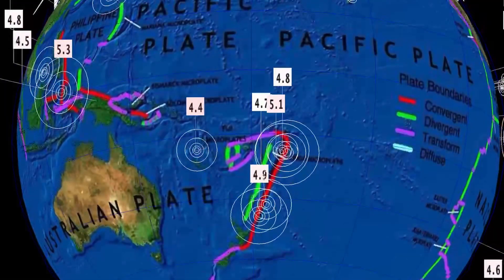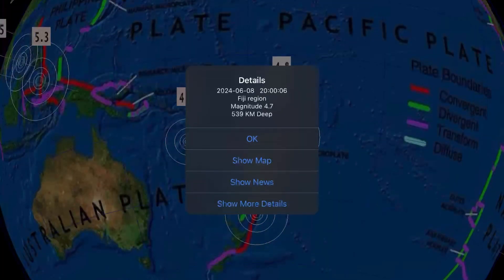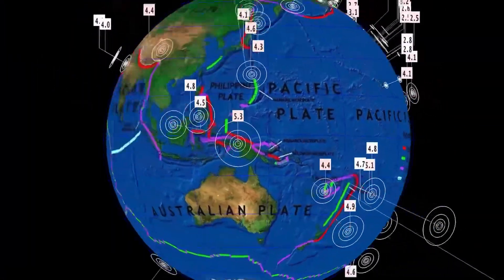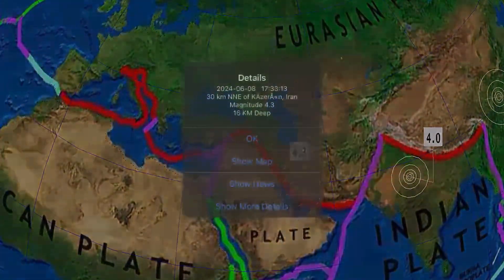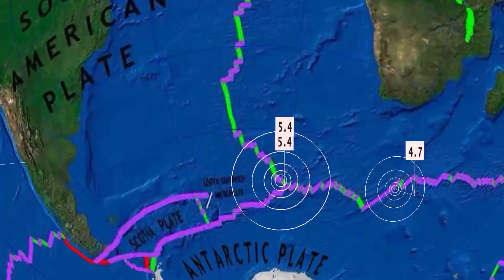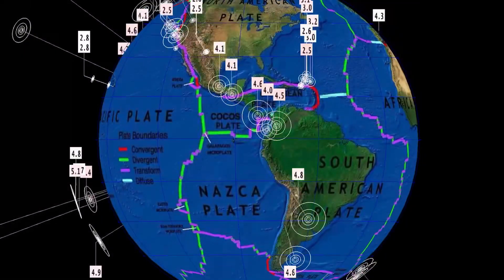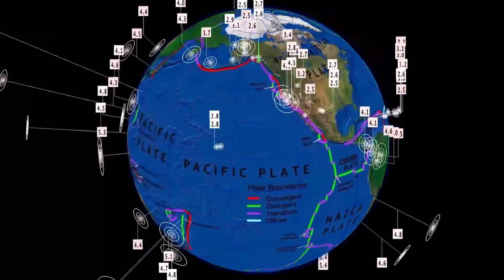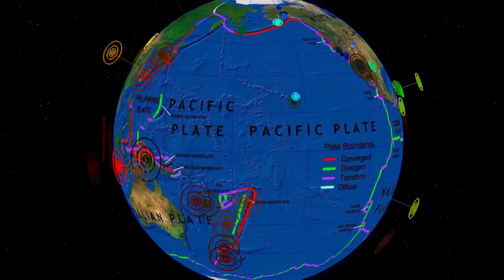Largest earthquake in the last 24 hours: Abed Parra at 5.3, reported yesterday. Our deepest earthquake in the last 24 hours: a 4.7 in Fiji at 539 kilometer depth. Increasing activity through this region is a little concerning — keeping an eye on the Kermadec Trench. Also a notable 4.0 in Northern India and a 4.3 in Iran. Southern Mid-Atlantic Ridge saw 5.4s yesterday and a 4.7 south of Africa reported late last night. Overall, earthquake activity is well around average but slightly above average right now.